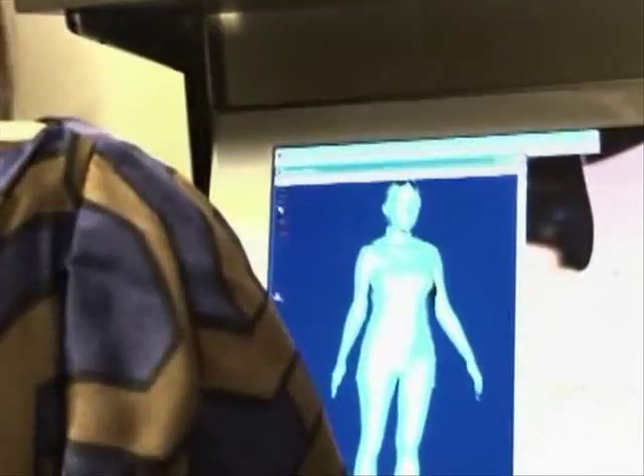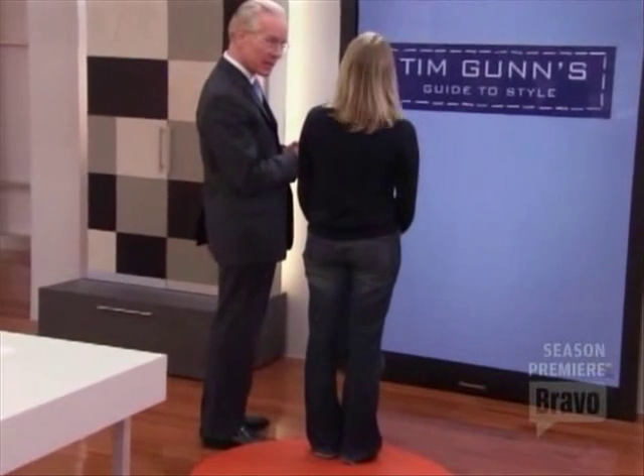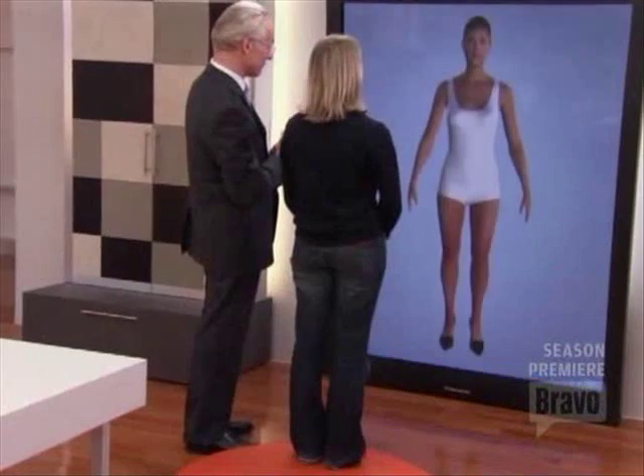As you know, we sent you for a body scan, and we took measurements from that body scan and programmed them into a software program called Opti-Tex. And I have a surprise for you — a surprise that you're going to see on this Panasonic Plasma TV. It is the world's largest — it's 103 inches. So, let's take a look.